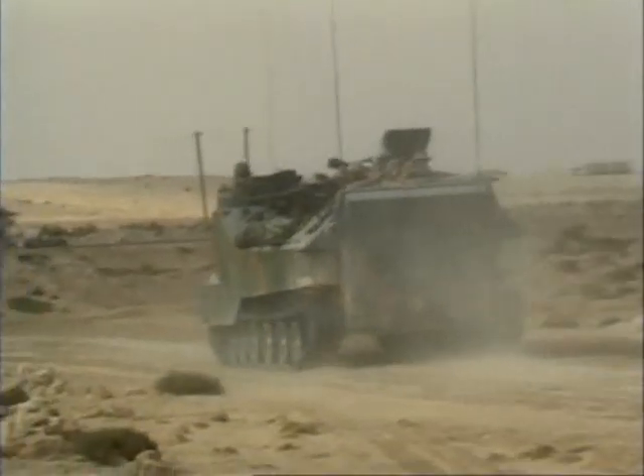The AAV-7 can be armed with a .50 caliber machine gun or a Mark 19 40-millimeter machine gun.